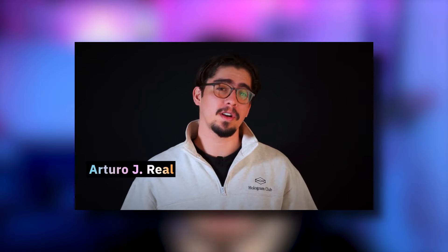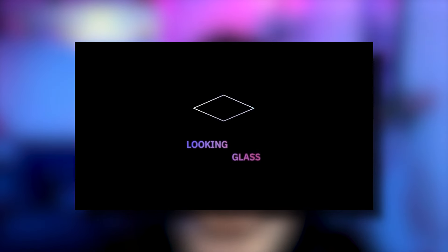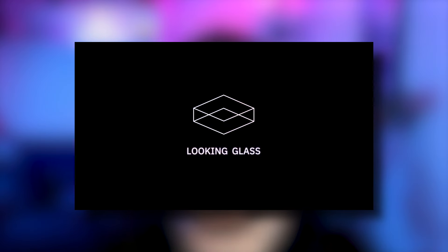Today we have a wild episode. We're joined by Arturo, the community manager at Looking Glass. He's not just an expert — he's a visionary in the realm of holographic displays. Buckle up and get ready to have your minds blown as we dive deep into this amazing technology by the company Looking Glass.